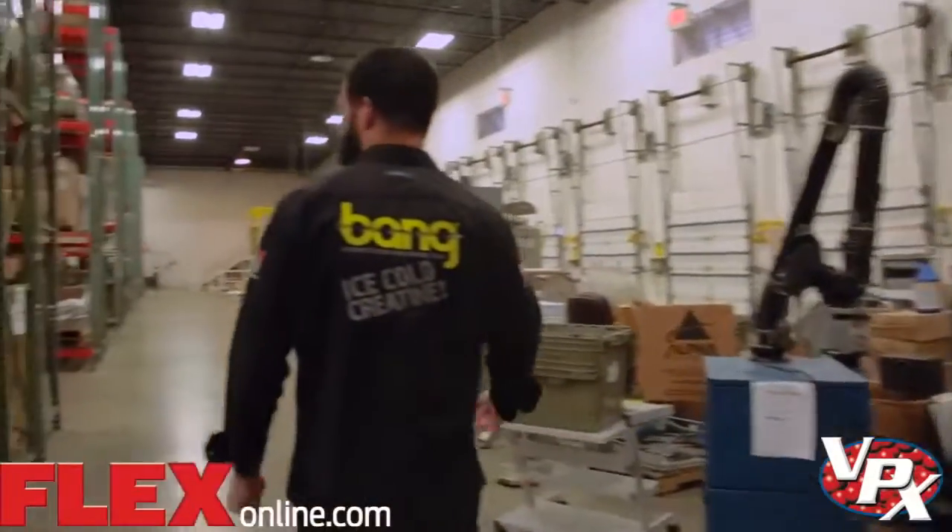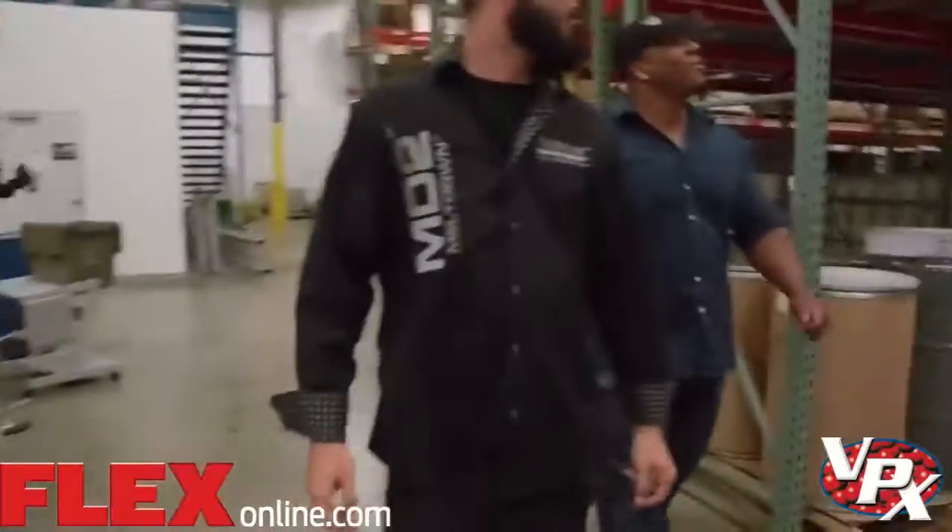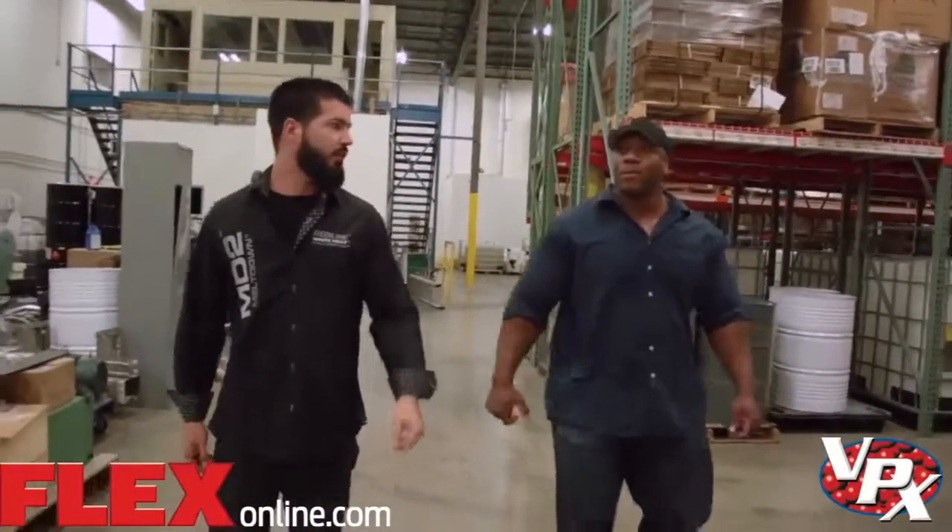I think between all of our warehouses, we're somewhere around 200,000 square feet. This one is mainly just for the raw materials, boxes, and ingredients.